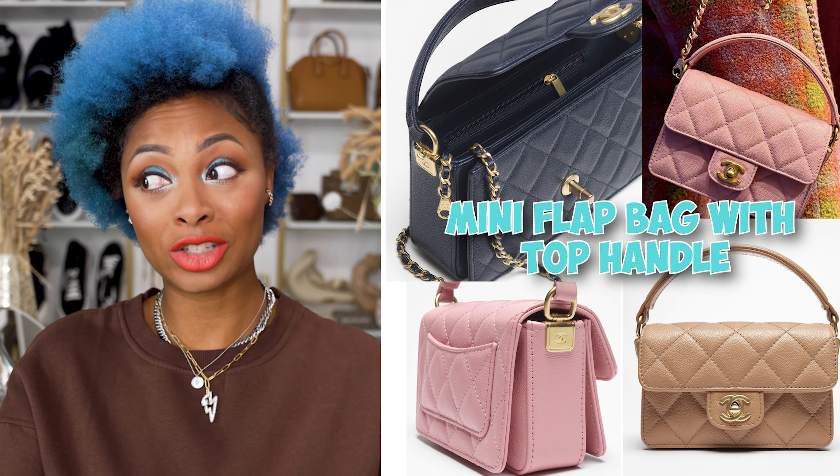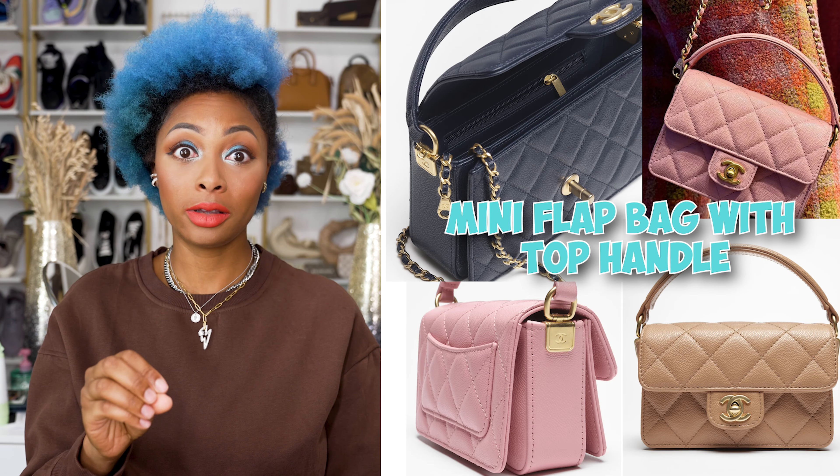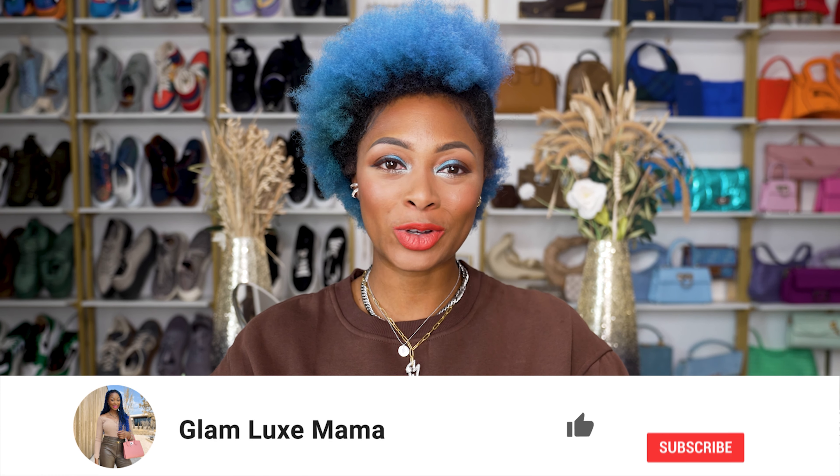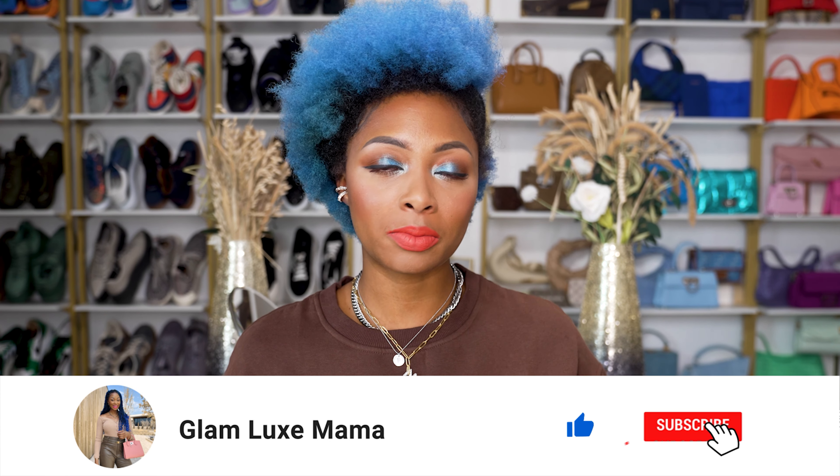This video isn't turning out as negative as I was in the beginning — I'm really liking these. By the way, if you're new to the channel, I'm Candace of Glam Luxemama, your go-to for colorful, edgy, sporty, chic fashion inspo and all things luxury. Be sure to subscribe and like the video. I post Mondays, Thursdays, and Saturdays, with shorts every single day.